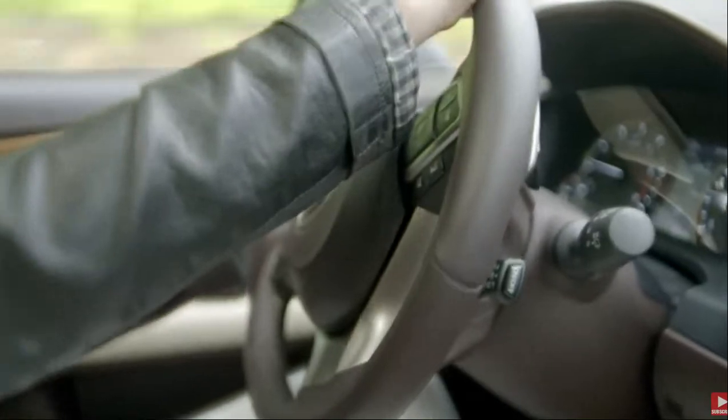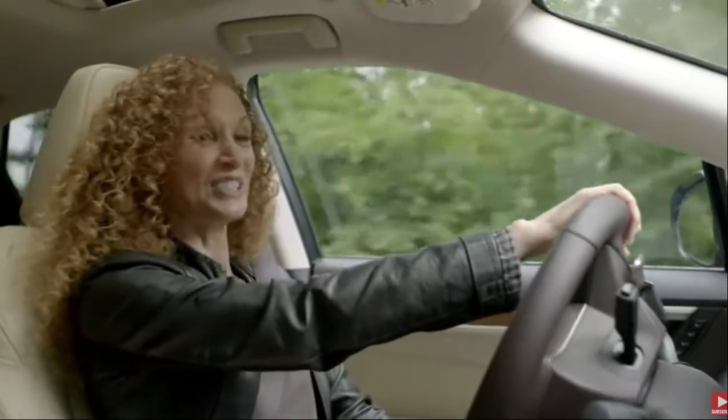Hey Chad! Hi Risa! I'm almost up to the fire tower. Me too. I am loving this. I'll see you soon.